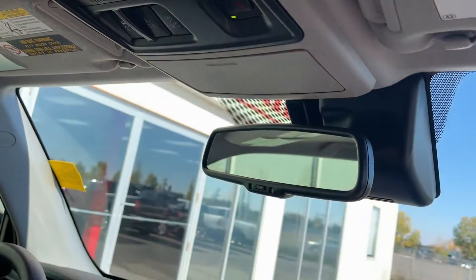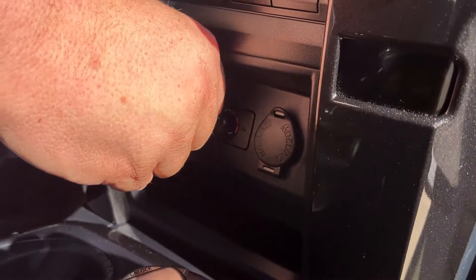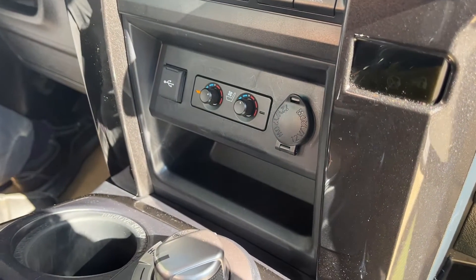This vehicle is also equipped with heated and cooled front seats, nicely located right here, and dual zone climate control.